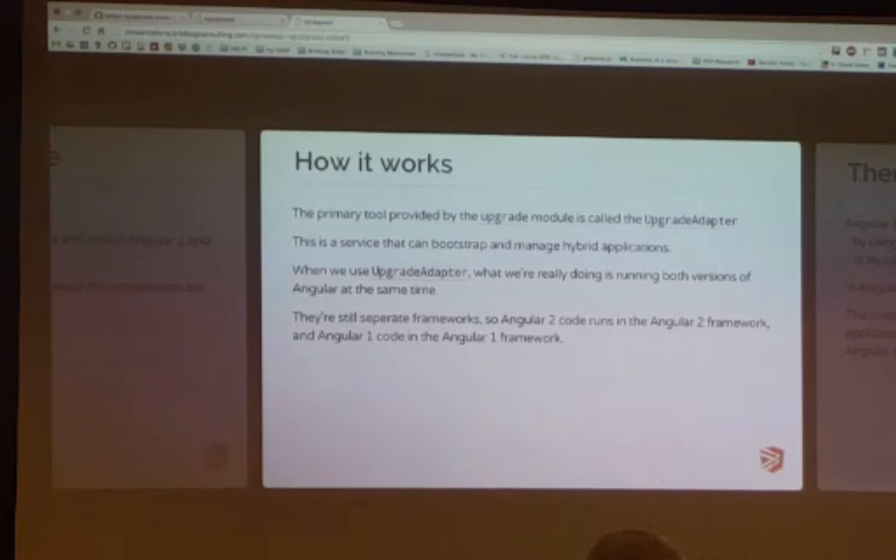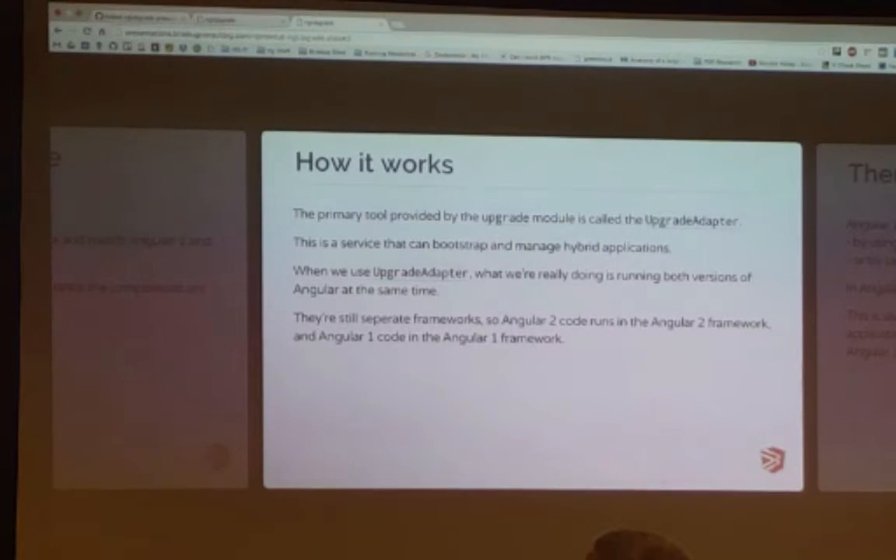So how that works is the upgrade module has an upgrade adapter. This is actually a service, and it will bootstrap and manage your hybrid operation. So when you use the upgrade adapter, it runs both versions of Angular at the same time, which is not the greatest for performance — especially with the beta version of Angular 2, which is quite a bit larger than what the final release will be.